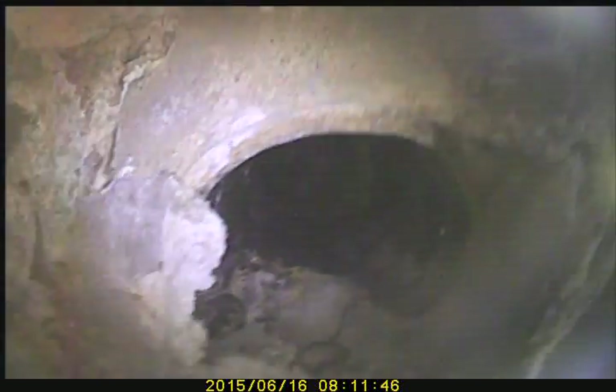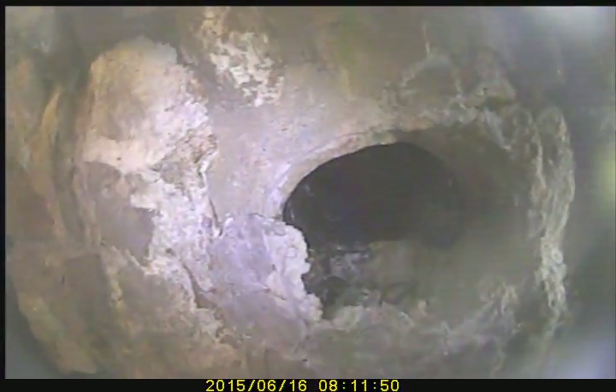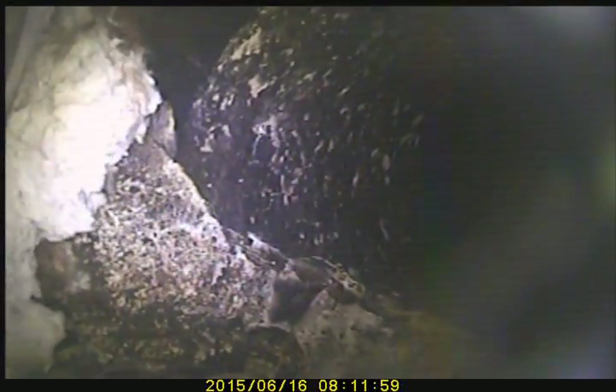This is looking from where the exterior is in the basement. It says thimble, and then what it does, it goes in, makes a hard right hand turn, and then up the flue.